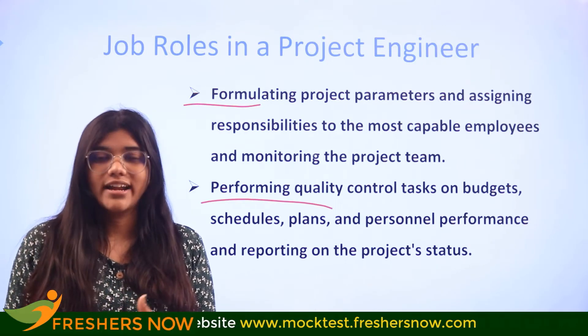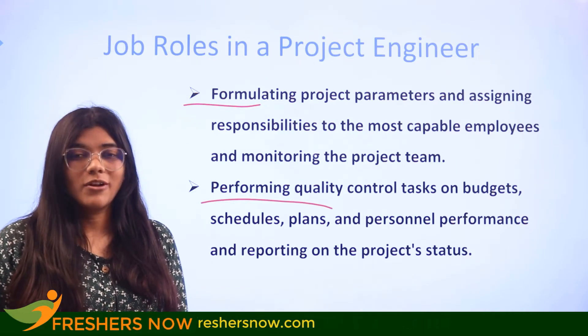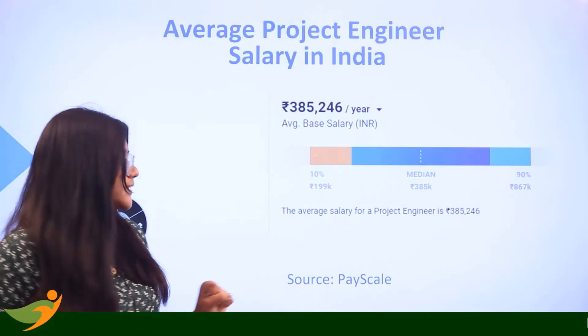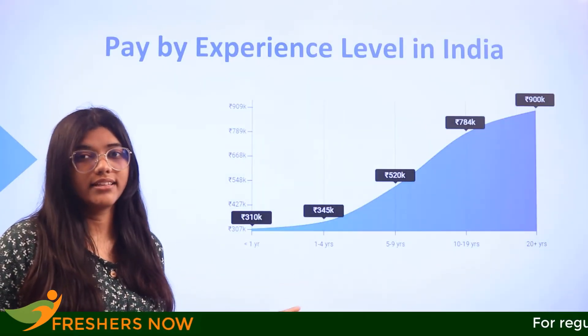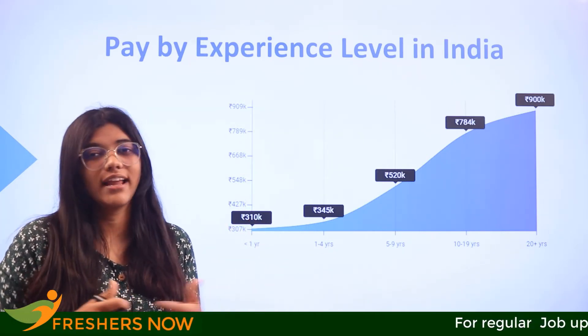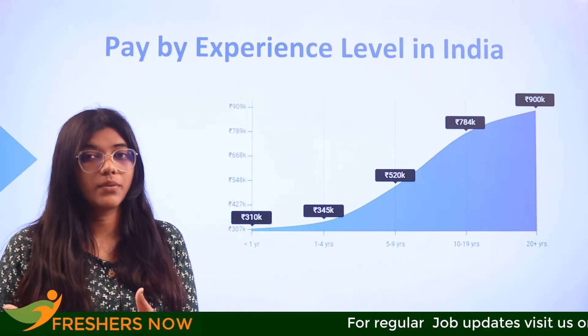Now that you have a brief idea about the role, you also need to understand the salary. The salary of a project engineer on an average basis in India, as per PayScale data, is ₹3,85,000 per annum. The pay-by-experience graph shows that from year 1 to year 4 it ranges around ₹3,45,000 to ₹3,85,000, eventually rising to ₹7,85,000 to ₹9,85,000 per annum between 10 to 20 years of experience.